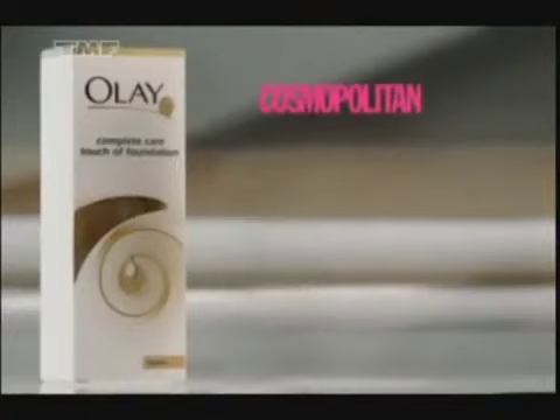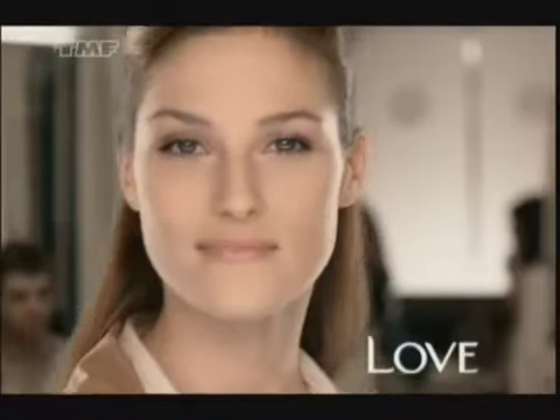So easy, Cosmo's beauty director said, who needs an arsenal of potions when you can have it all in a single bottle? Olay, love the skin you're in.